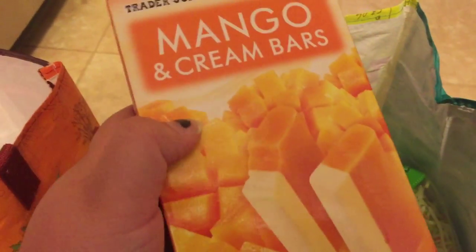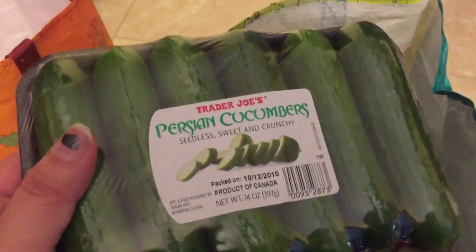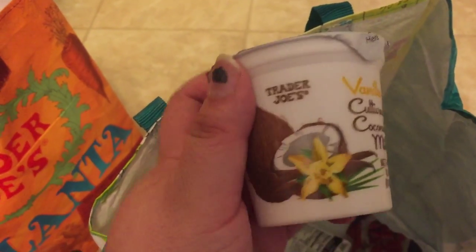I grabbed some dairy-free yogurts — two of these blueberry cultured coconut milk ones. I grabbed these mango and cream bars for myself, and for the kids some of these turkey corn dogs. I got some organic broccoli slaw, some Persian cucumbers, some of these frozen hash browns my family really likes, and two bags of the petite peas.